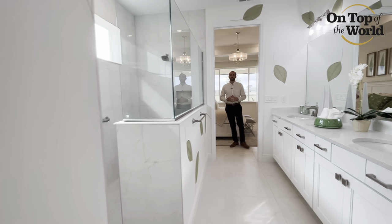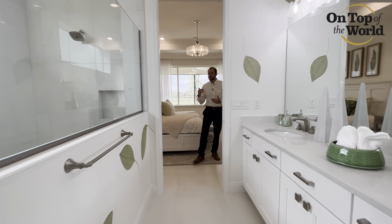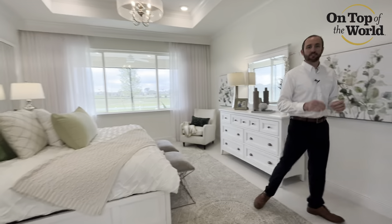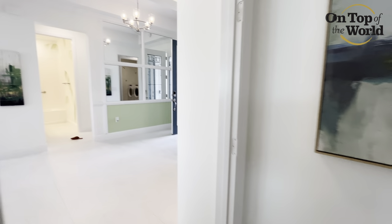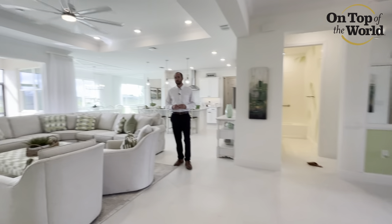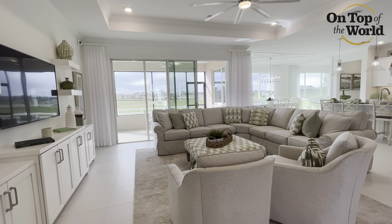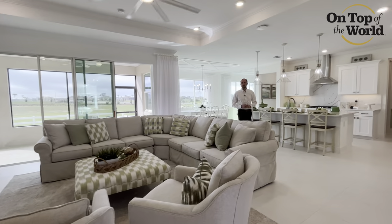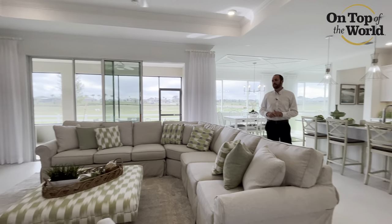Now let's head back out into the great room area. This home is very open concept — the kitchen is going to flow directly into the dining and living areas. Look at all the space you have here: tall ceilings with trays, open concept, plenty of room for huge couches, a seating area, and a big wall for those big screen TVs.